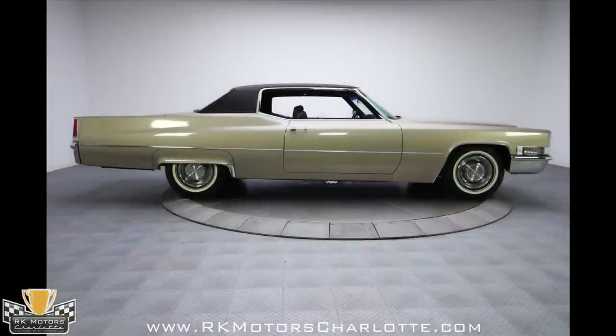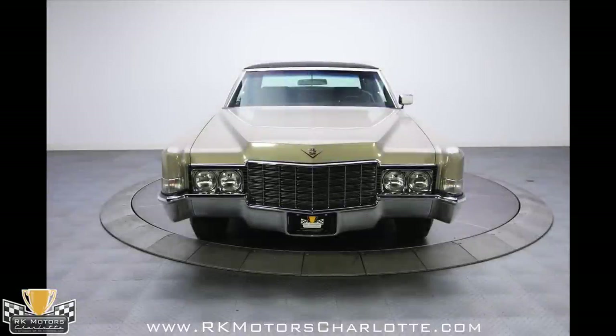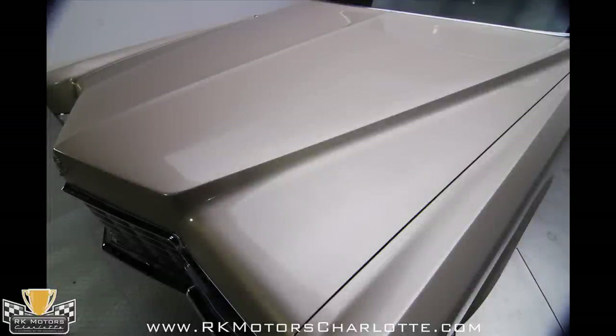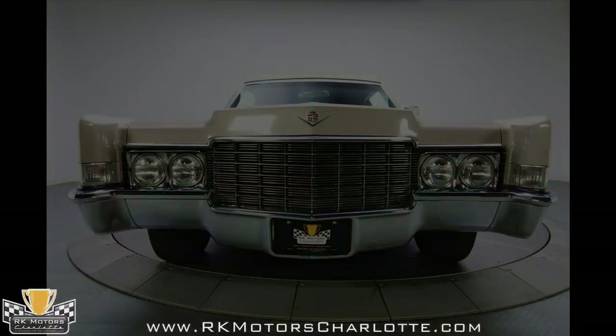This 1969 Coupe de Ville drives the way only a low mileage original can drive, and there's an intangible smoothness in the machinery that even the best restorations struggle to duplicate. Either you understand why this car is special or you don't, but if you're one of those guys for whom these cars hold some unique appeal, you know exactly what I'm talking about. This one won't last any longer than the others, so I strongly urge that you call today.